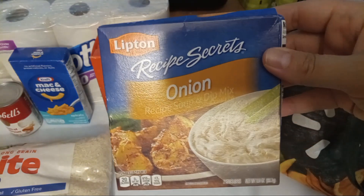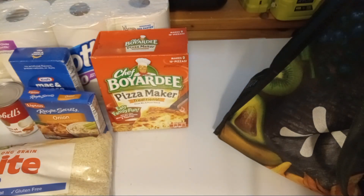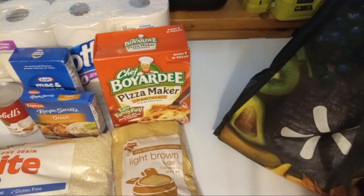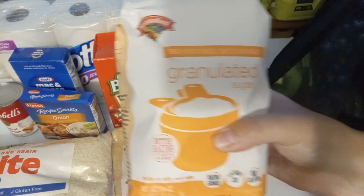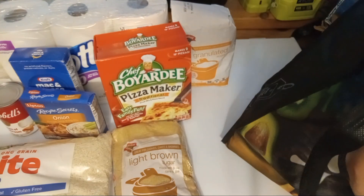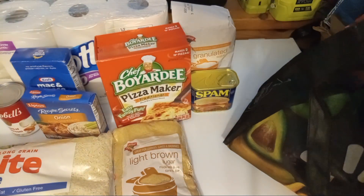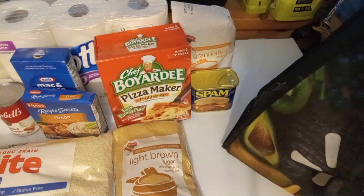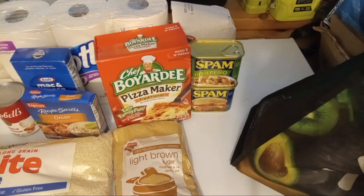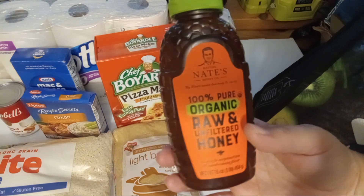Some Lipton onion soup mix, a package of light brown sugar, a package of white sugar, a can of regular Spam, and a can of jalapeño Spam.